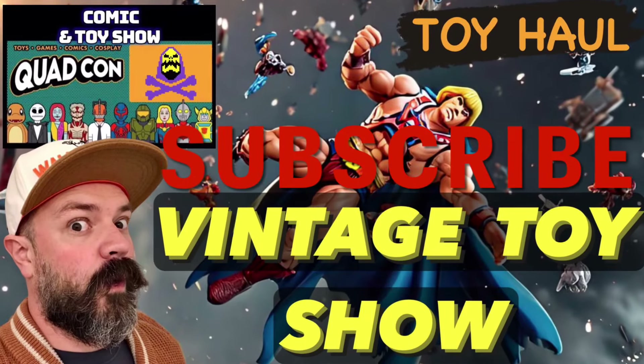Oh, there you are, YouTube. Hey, everybody. We're going to go to a retro vintage toy show at the mall. It's going to be a great time. I'm sure they got all sorts of cool things. Let's see what I buy. Maybe we'll show a little haul at the end. Let's check it out.